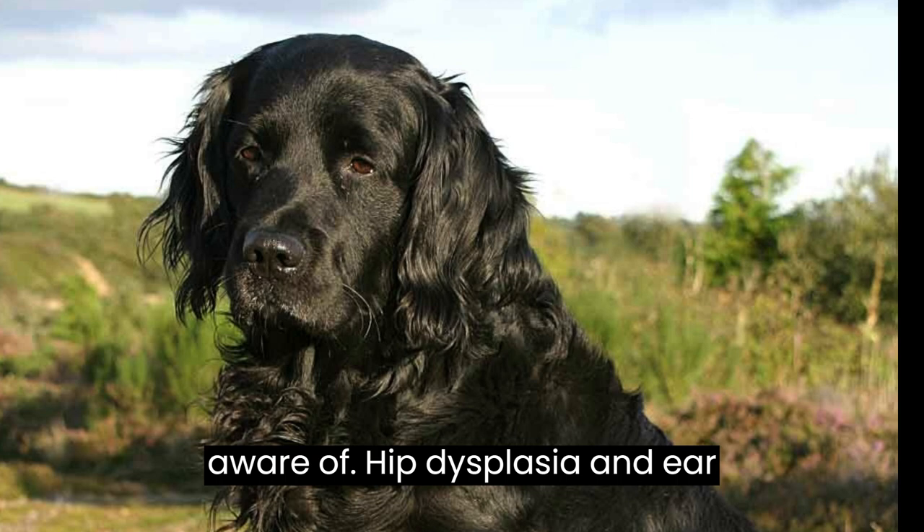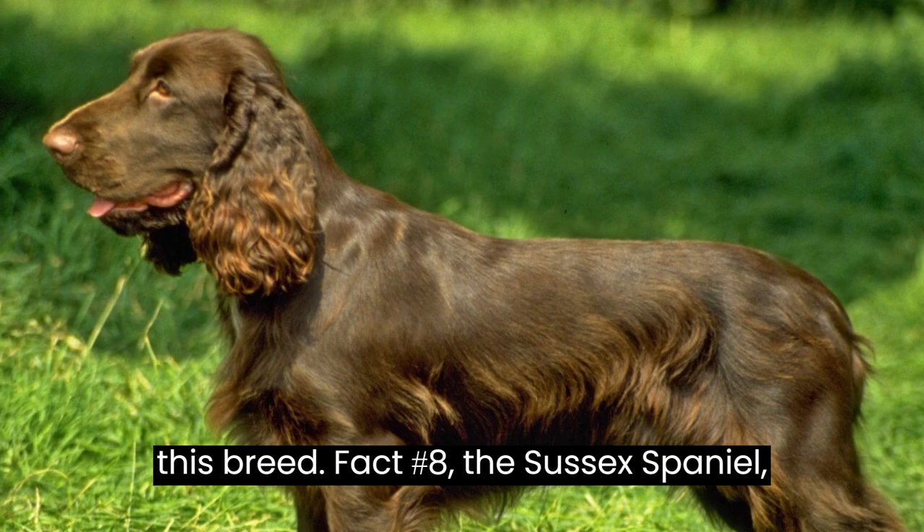Fact number eight: the Sussex Spaniel is considered a rare breed, even in its country of origin, England. This rarity means that finding a reputable breeder may take some time and patience.